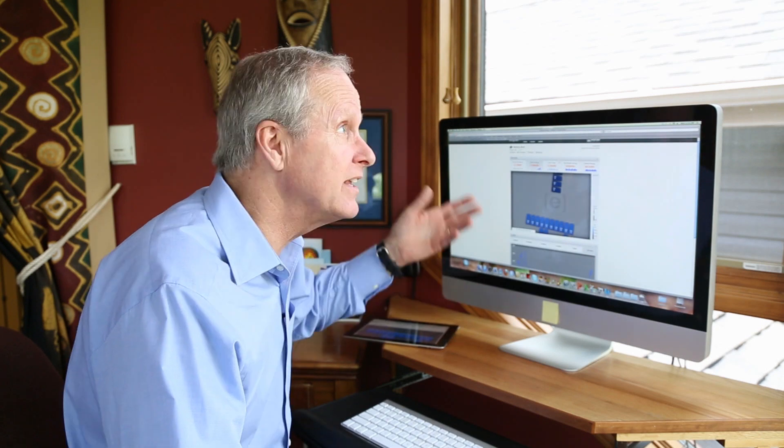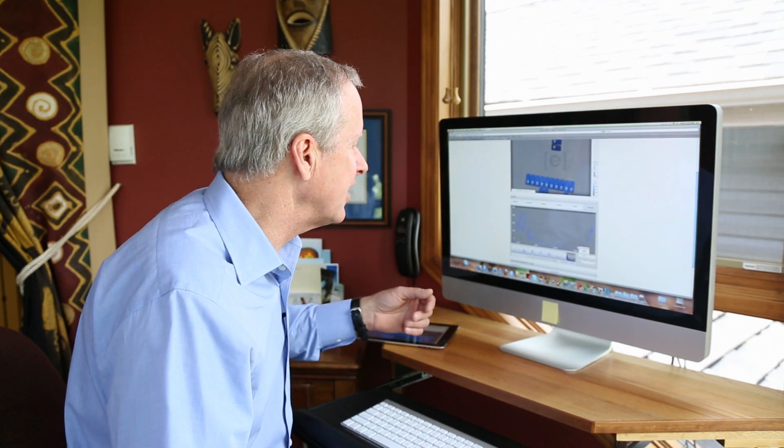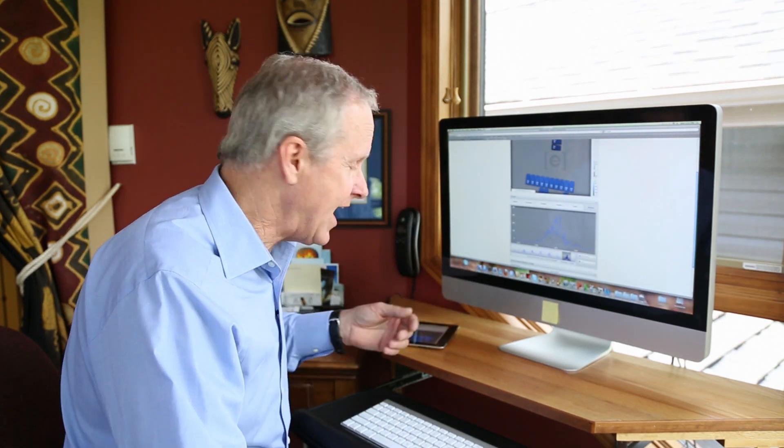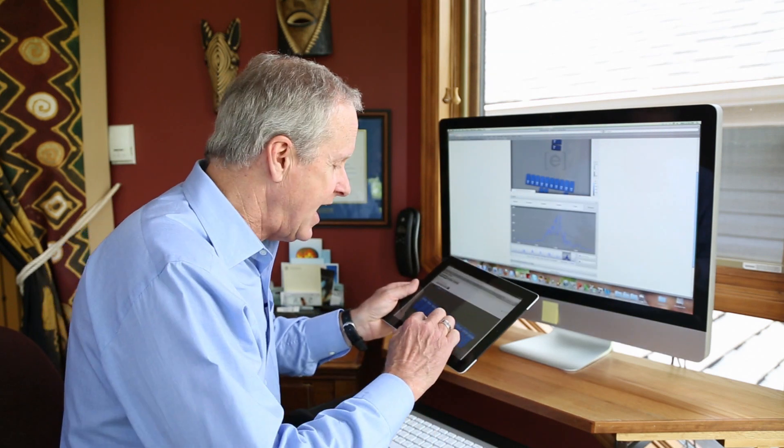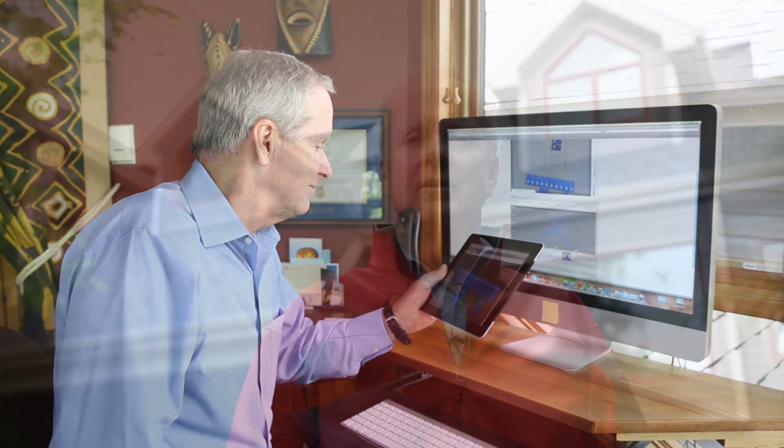It goes further than that — it allows me to view on a graph how much energy I've produced every day this last week or this past month. And even better, when I'm traveling and away, I can take my tablet with me and see what energy I'm producing. Any excess energy that my home isn't consuming goes back into the grid and I get a credit on my next bill. It's that easy.